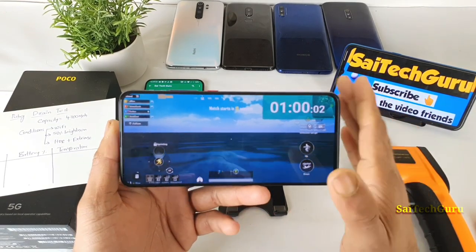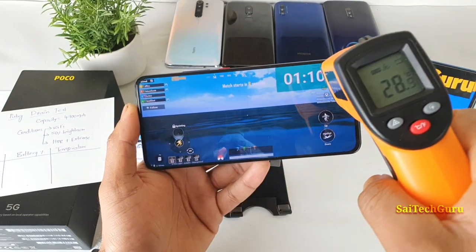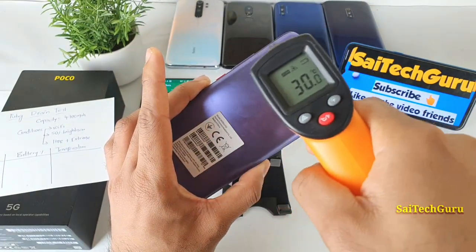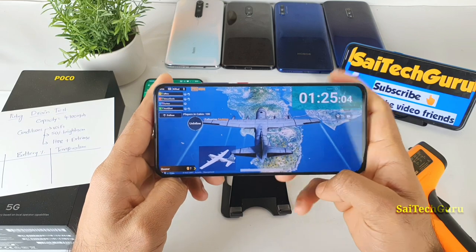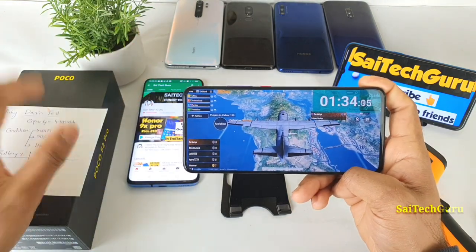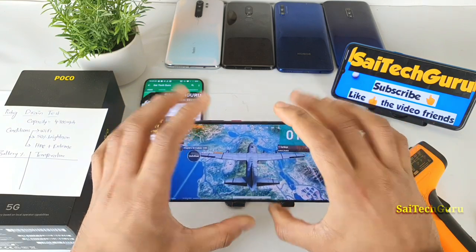I have done similar videos with other smartphones as well, so check those out. Let me check the temperature at the beginning of the test to get a clear baseline. Right now the maximum recorded temperature is 31 degrees on the front and 29 degrees on the back — so overall close to 30 degrees. Let's see after two hours of continuous PUBG gameplay how much the battery drops and how much the temperature rises. Please subscribe to the channel and support by liking this video.